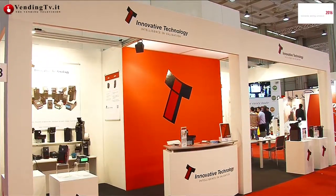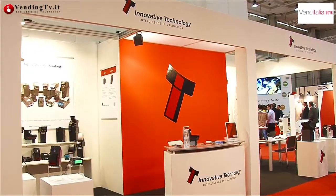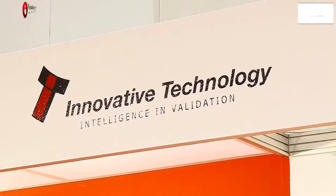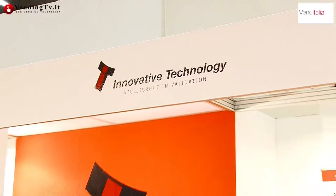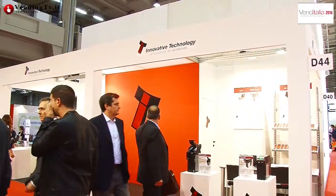Questo è il tuo esordio sugli schermi di VendinTV.it, e d'ora in poi potranno riconoscere il tuo volto attraverso lo schermo del PC o della televisione. È anche l'esordio ufficiale di Innovative Technology in una fiera internazionale italiana: la scorsa fiera eravate presenti, ma era un'edizione straordinaria. Confermo, e possiamo anche dire che abbiamo una struttura che ci consente di essere presenti in Italia.